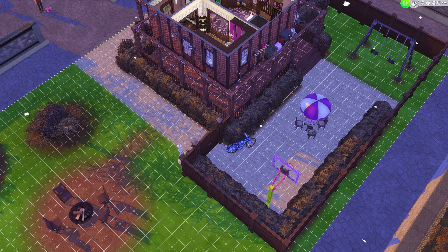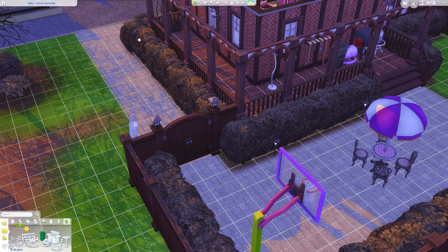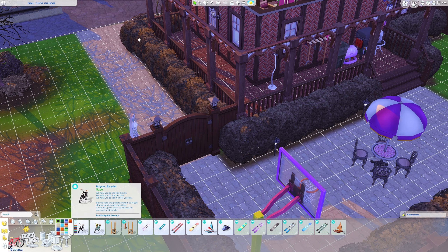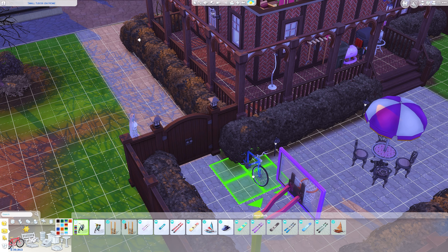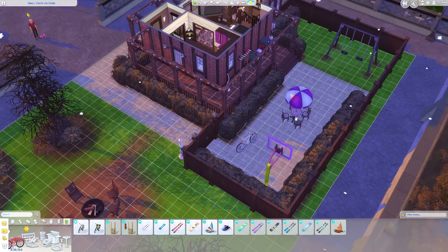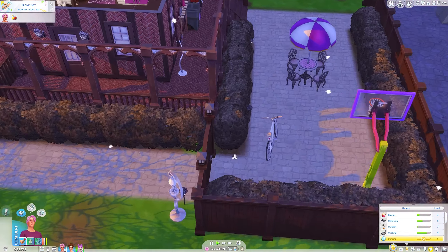Oh wait, I forgot to change the bike — I want a cute purple bike. Let's see if we have a purple one. We don't even have a purple bike — wow, that is really tragic. We'll just buy a white one, I guess.